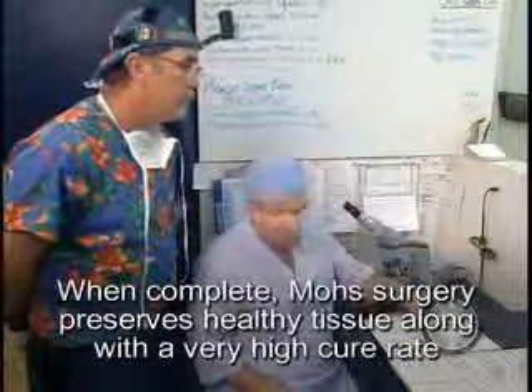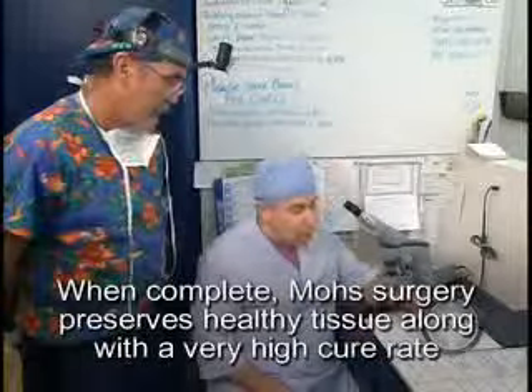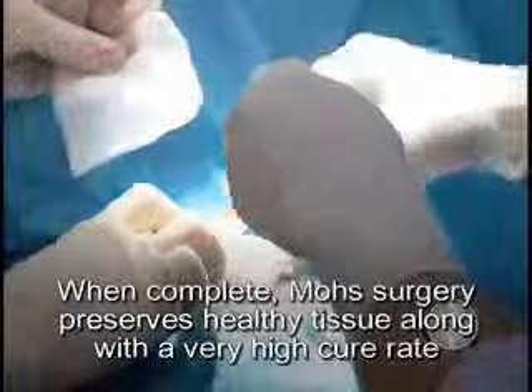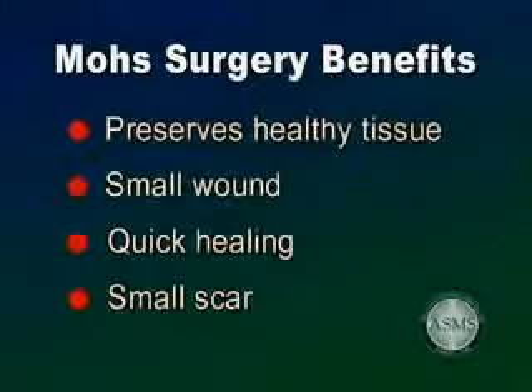When the removed tissue shows no sign of disease, the removal process stops, preserving healthy normal tissue. This technique ensures that all the diseased tissue is removed, thereby minimizing the cosmetic impact. The importance of leaving as much normal, uninvolved skin as possible is readily appreciated when the skin cancer involves the eyelid, lip, nose, ear, or face. Simply put, a smaller wound will heal quicker and with a smaller scar.